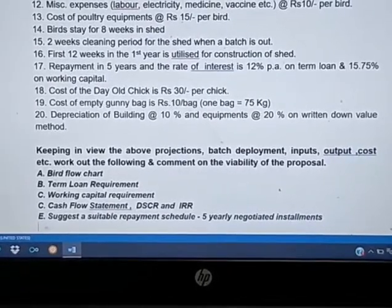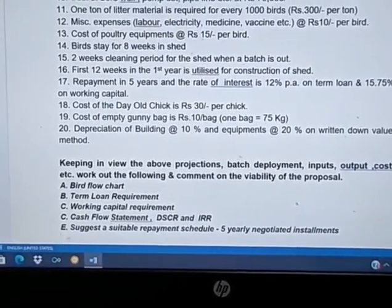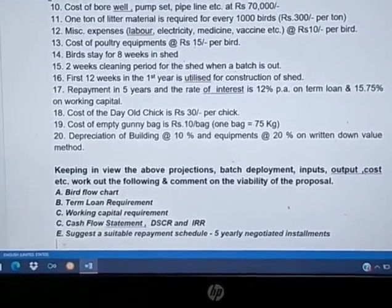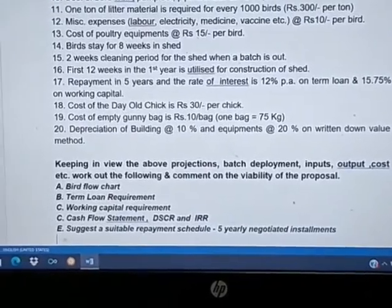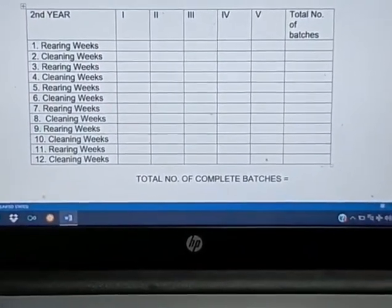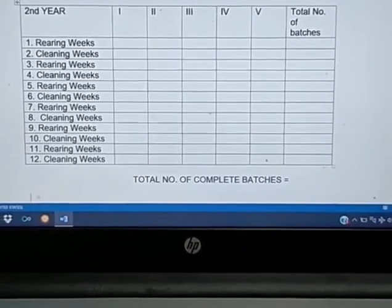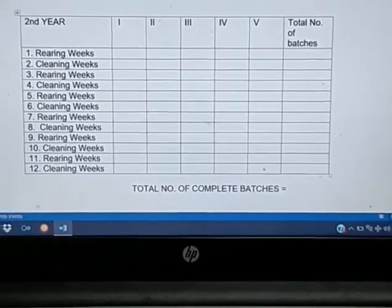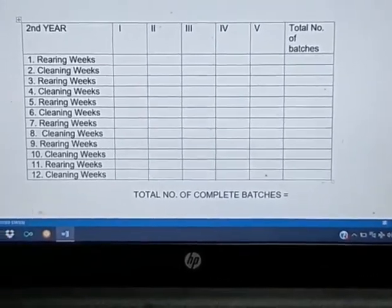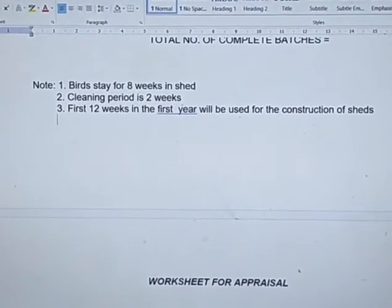Prepare the bird flow chart with year-wise rearing weeks and cleaning weeks. Cleaning weeks mean no birds are present and full sanitization is done. Broilers stay in the shed for around eight weeks; cleaning period is two weeks. A field officer should prepare this worksheet: cost of construction, storeroom, fixed investment, working capital — chick cost, feed cost — all calculated in this pro forma, with income from sale of broilers and batch-wise surplus.